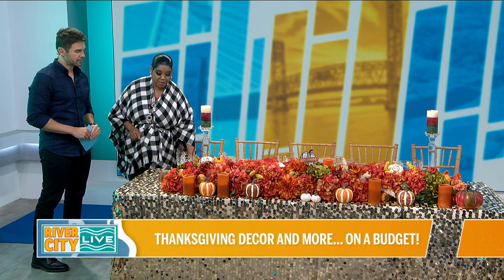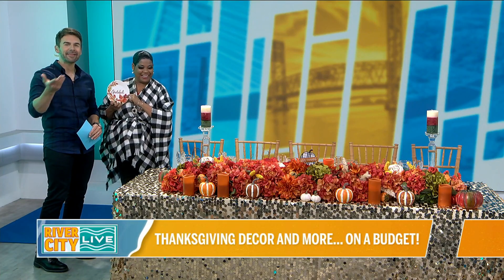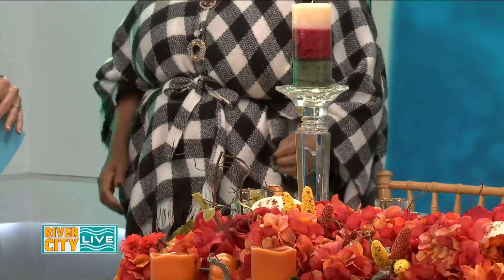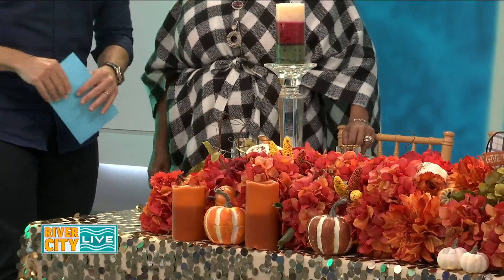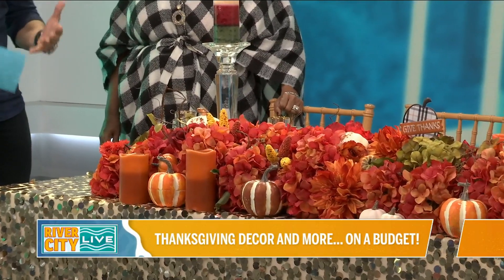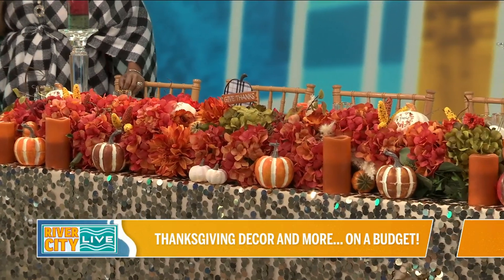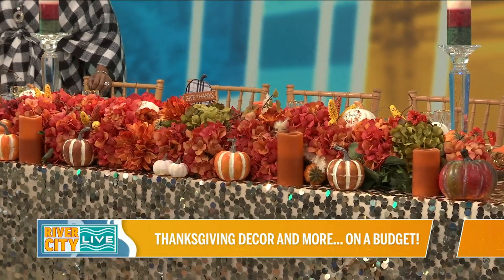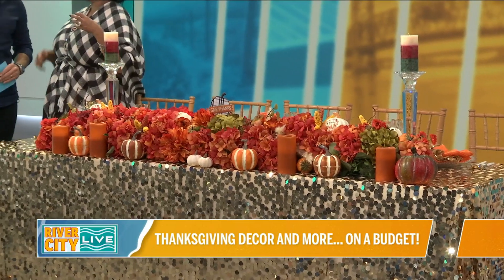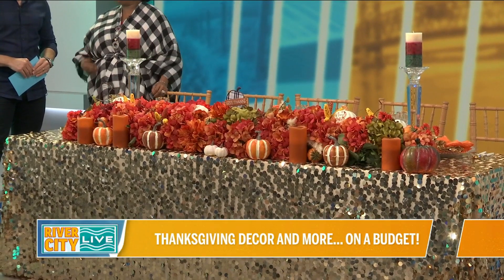Believe it or not, Mark, I got these from the dollar store. So you have crystal and then the dollar store — that perfect mix, but it works together. When you talk about crystal, a lot of people have fine china or crystal and they never use it — they're afraid to use it. They should. This is the time. You can actually save money that way. And you know what I really like about it? It has sentimental value. This means so much to me to be able to break bread with my family with something that belongs to my mom and my grandmother.